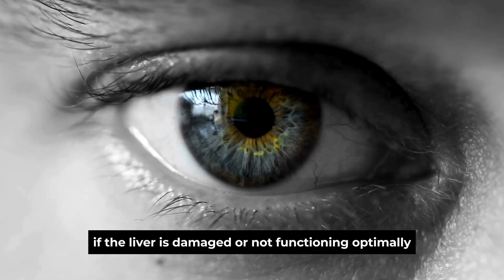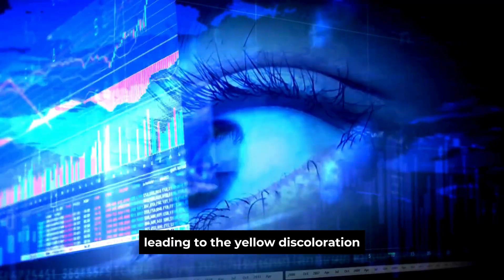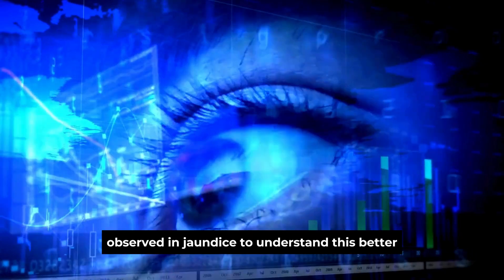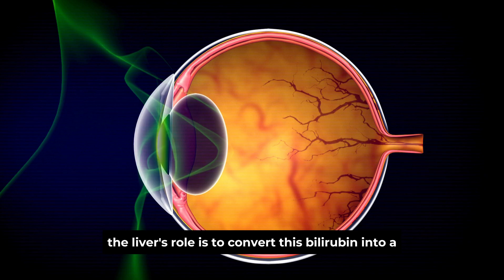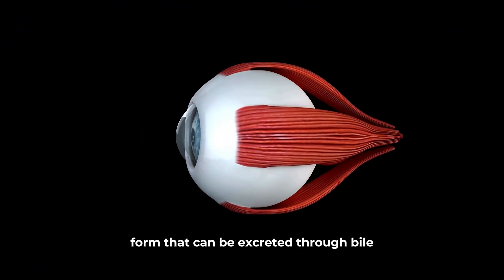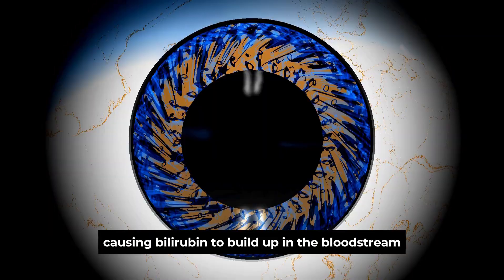However, if the liver is damaged or not functioning optimally, bilirubin starts to accumulate in the body, leading to the yellow discoloration observed in jaundice. Bilirubin is a natural byproduct of red blood cell breakdown. The liver's role is to convert this bilirubin into a form that can be excreted through bile. When the liver is compromised, this conversion process is disrupted, causing bilirubin to build up in the bloodstream.